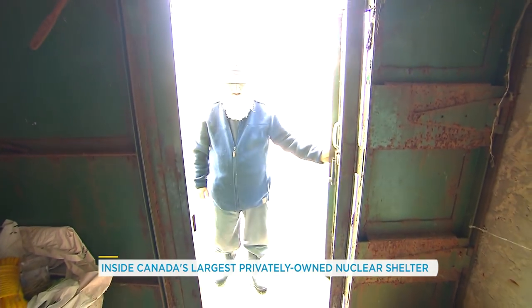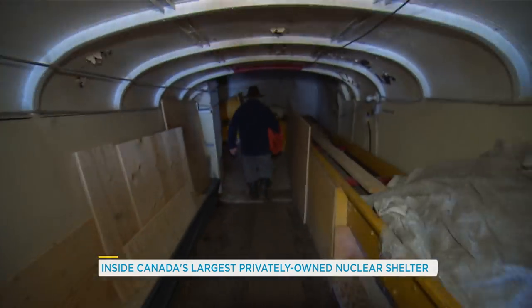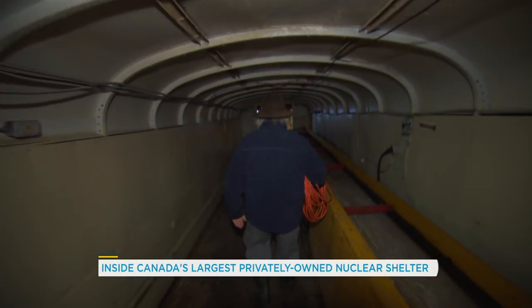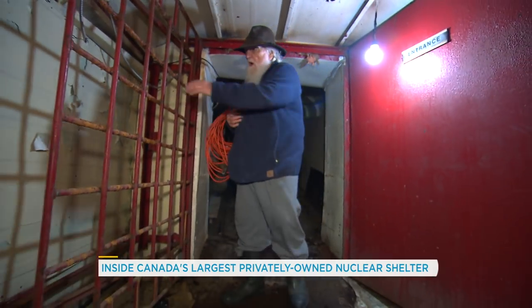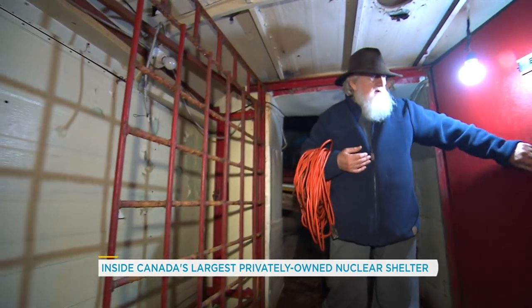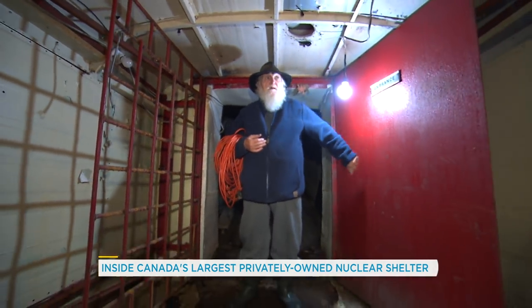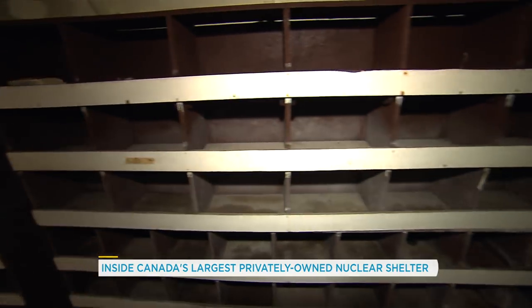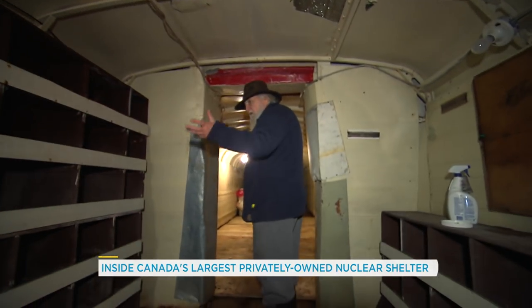It's not every day Bruce lets outsiders have a tour of the shelter, but he decided to give us a special look inside. At the top and the bottom of every entrance — and we have seven of them — there's always a steel grill and a steel door. People coming into the shelter park their small weapons, handguns such as that, so we don't carry them into the shelter.